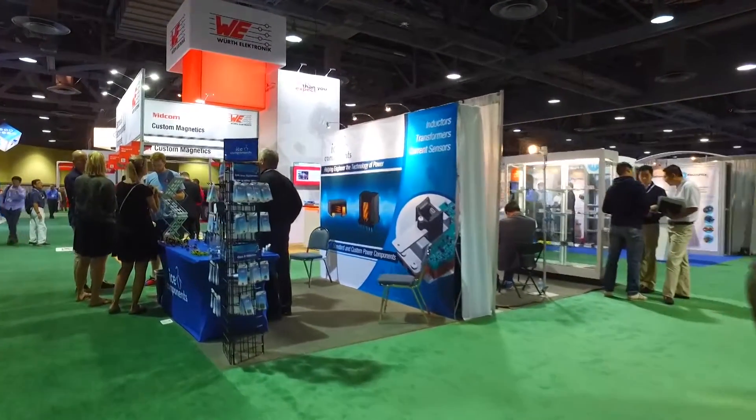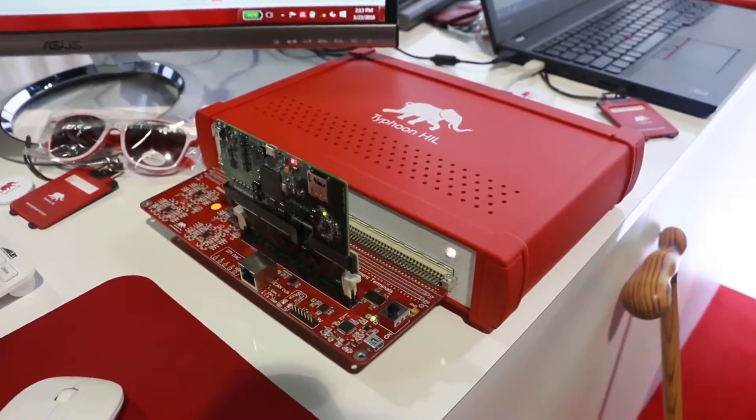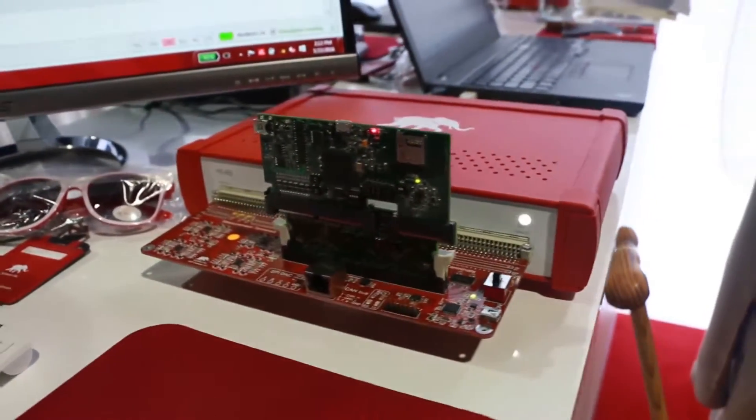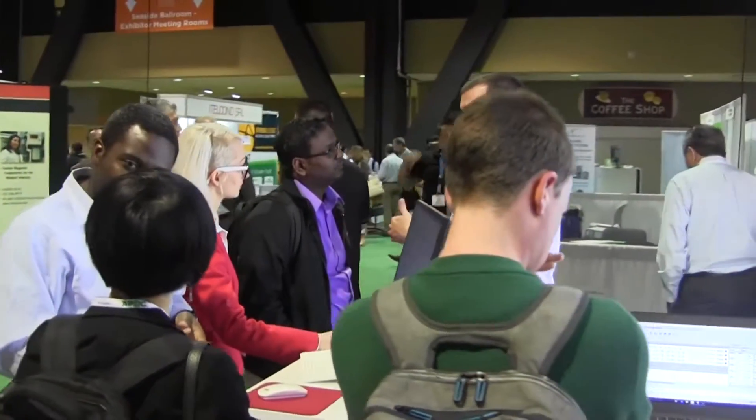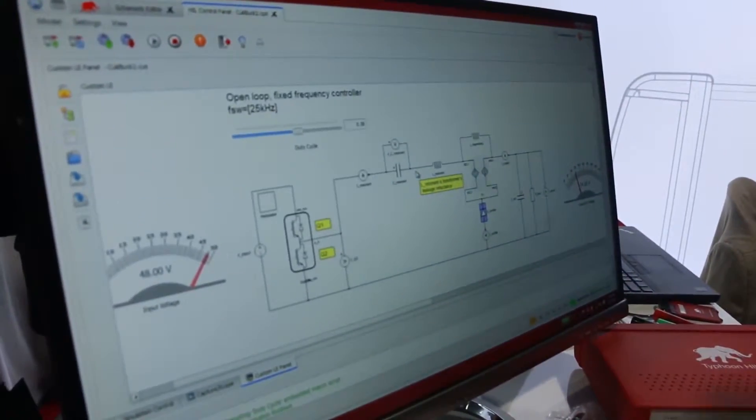And probably the most important one also. We're here to show our product and to introduce some new features that our product has. We're showing the power electronics society and power systems a new way of testing their controllers, and we really believe that this is the future for the field. Typhoon Hill is an integrated hardware and software platform provided as a tool to engineers for rapid control prototype development and for testing, specifically hardware-in-the-loop testing, focused on firmware control algorithms for power electronics and microgrids.